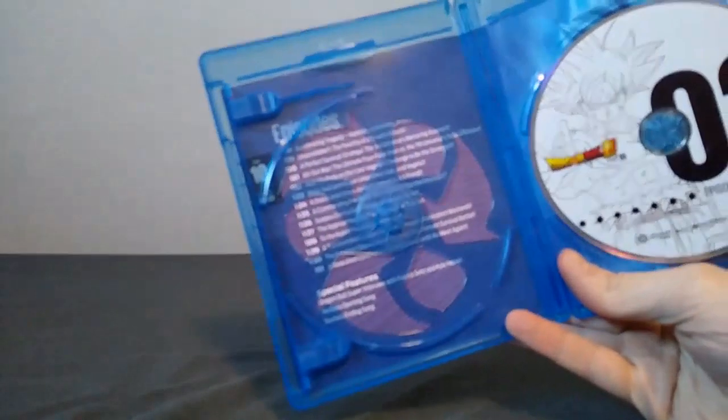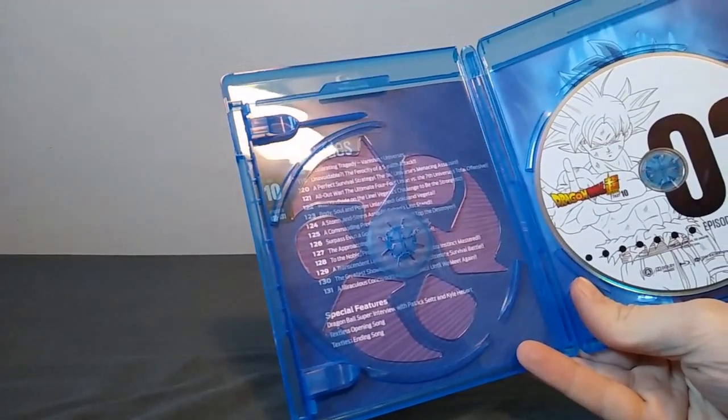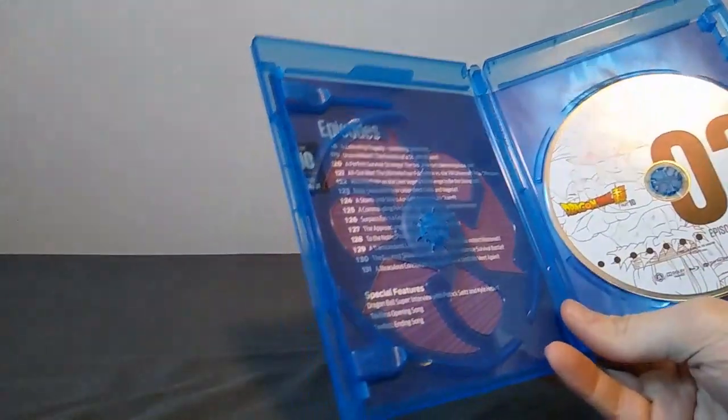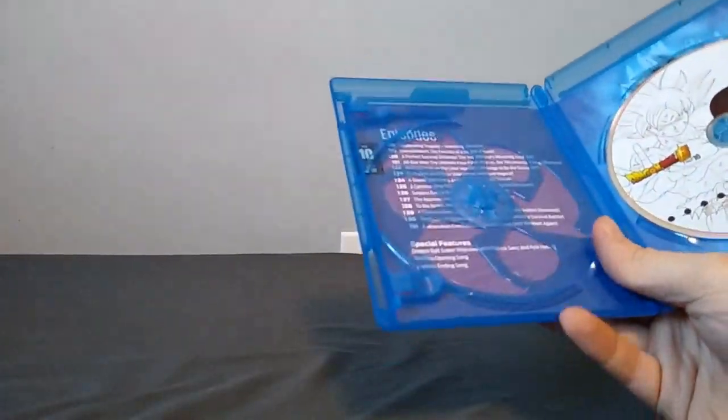Not a huge deal. What is a kind of big deal, though, is the shitty eco case, which is flimsy as all hell. None of my other Super releases have had one of these, which I'm perfectly fine with.